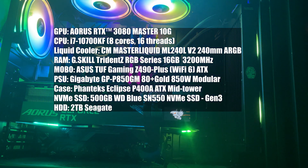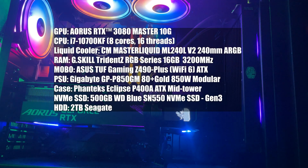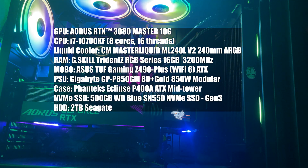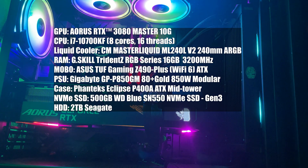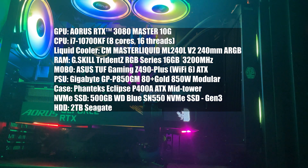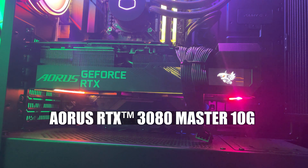I'll quickly go over the specs of my custom build. I have an Aorus RTX 3080 10GB, i7-10700KF, Cooler Master 240mm liquid cooler, 16GB of 3200MHz G-Skill RAM, ASUS TUF Gaming Z490 Plus motherboard with Wi-Fi 6, Gigabyte 850W modular power supply, Phanteks Eclipse P400A ATX case, a 500GB Western Digital M.2 drive, and a 2TB Seagate hard drive.